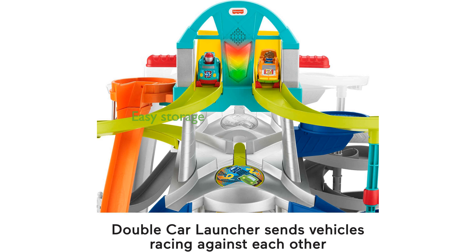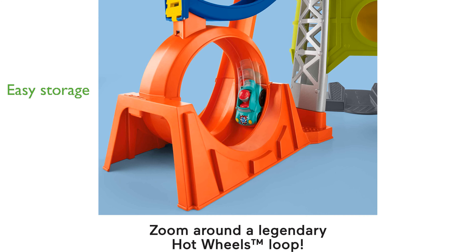This playset is designed for easy vehicle storage and can be expanded with additional Wheelies vehicles for even more fun. Perfect for toddlers and preschool racers aged 1 to 5 years, this Fisher-Price playset promises hours of engaging and imaginative play.